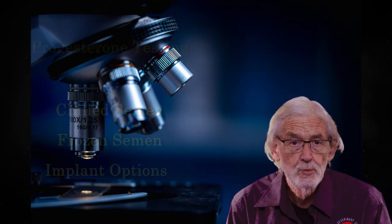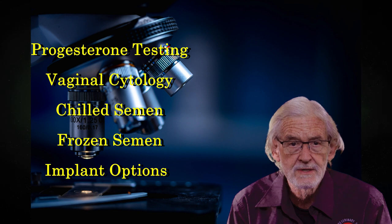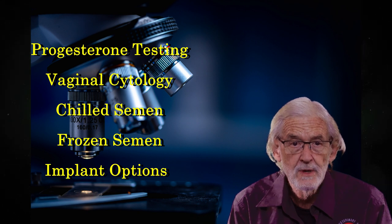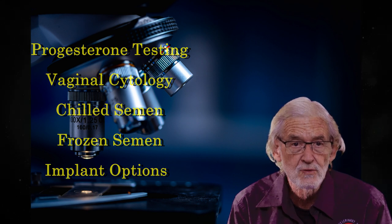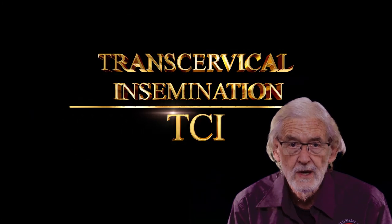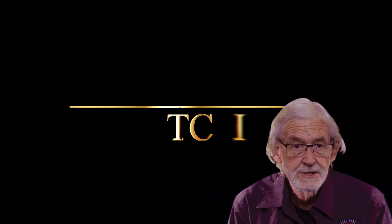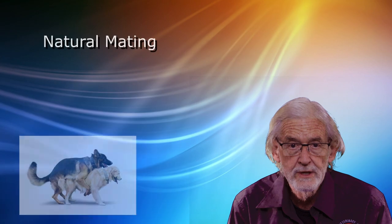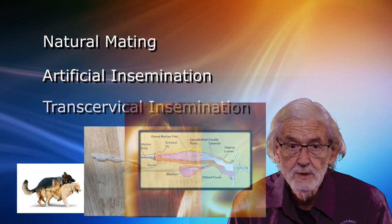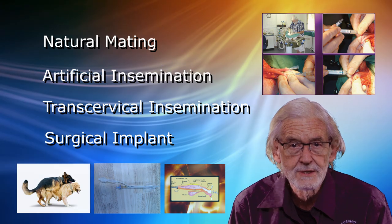Hello again from Central West Canine Breeding. We offer both the professional breeder and the hobbyist a full range of canine reproductive services to maximise your chances of a successful conception. In this episode we will have a look at transcervical insemination, known as TCI. TCI is one part of your breeding options and we will consider all your options in subsequent episodes on AranaVet TV.